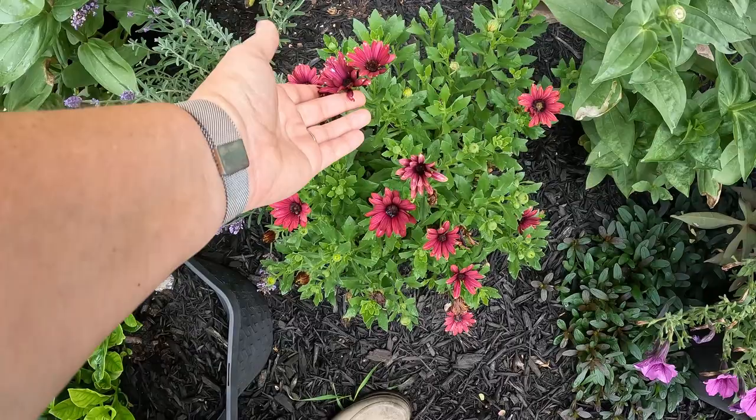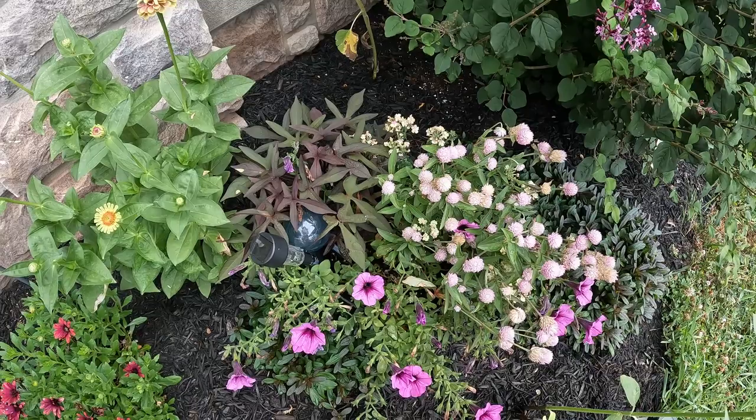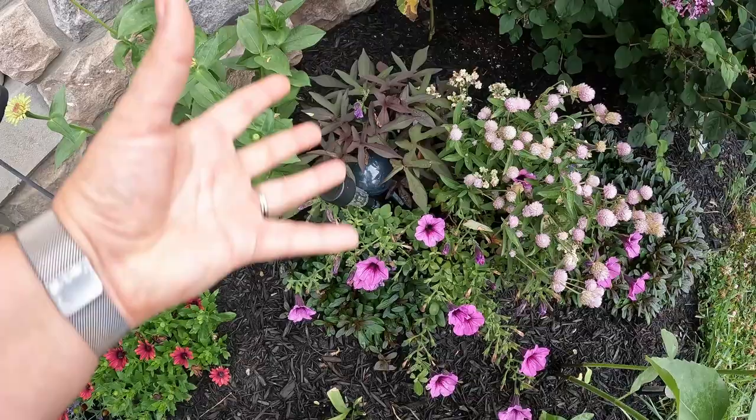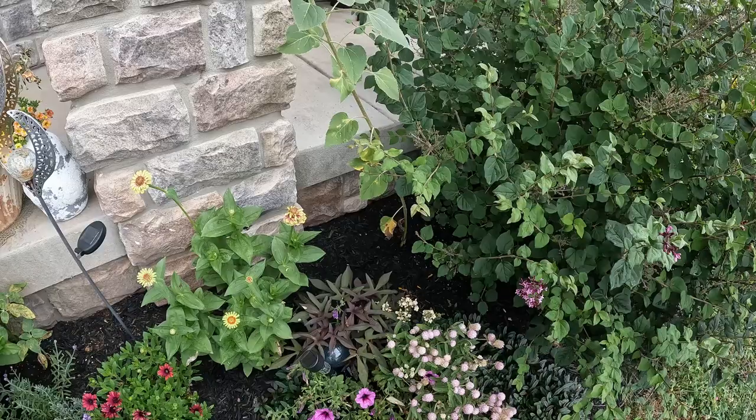This osteospermum looks like it's doing well too — it's pushing out more blooms, so that's great to see. This pot looks a little rough; I have not been keeping up with the deadheading like I should. The Bordeaux petunia looks a little leggy — I probably need to trim it up so it can re-bush. Same with the verbena — I'm not deadheading it well enough, so it's kind of losing its fuller shape, but at least the gomphrena is getting bigger and the sweet potato vine looks good.